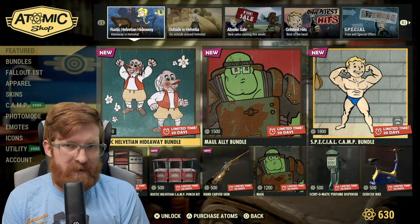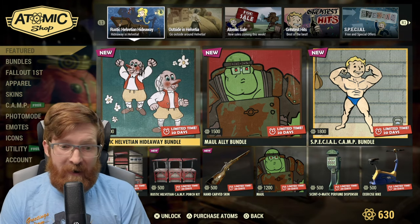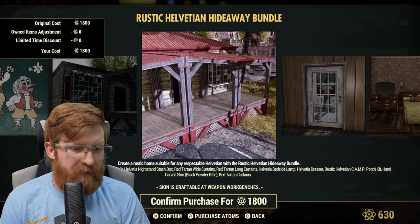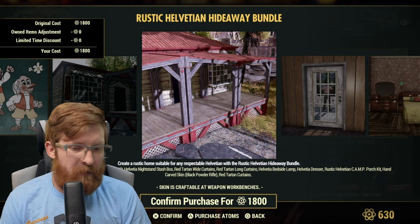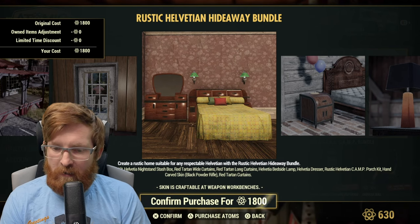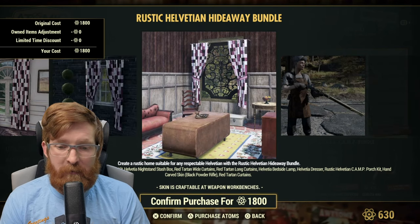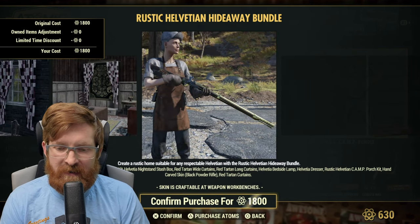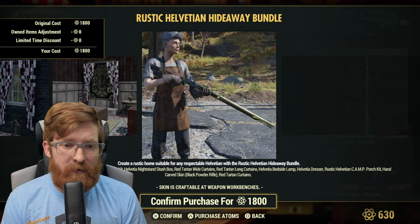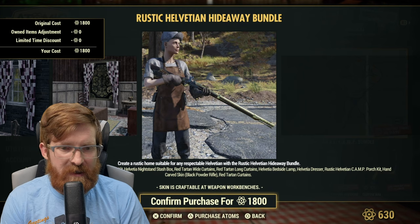They've been teasing some stuff with the Helvetia content and you don't have the bundle or the prefab, but there's a Rustic Helvetian Hideaway Bundle for 1800 atoms. Let's see what's in it: the window door, the Rustic Helvetian Camp Kit, the nightstand stash box, the red tartan wide curtains, the long curtains, the bedside lamp, the dresser, the Helvetian Camp Porch Kit, the hand-carved skin for the black powder rifle, and the red tartan curtains. If Tonic has a showcase video I'll have a link in the description below.